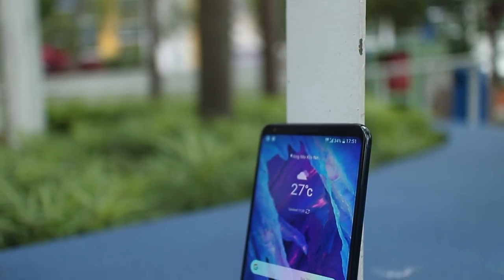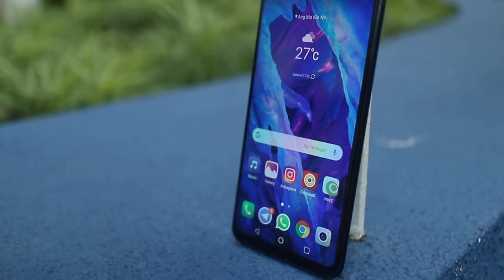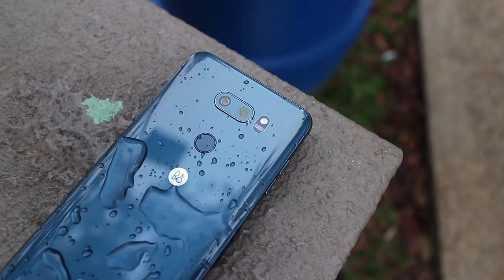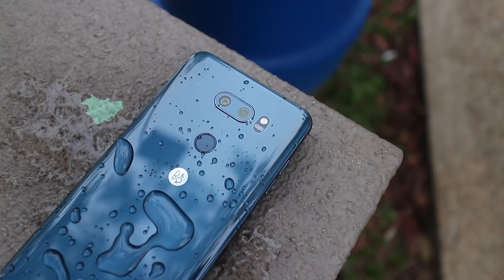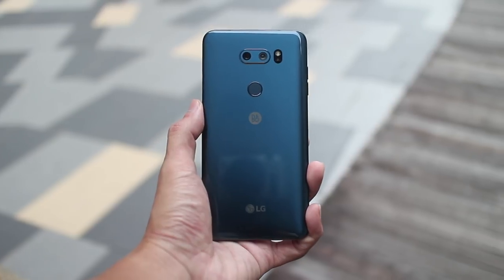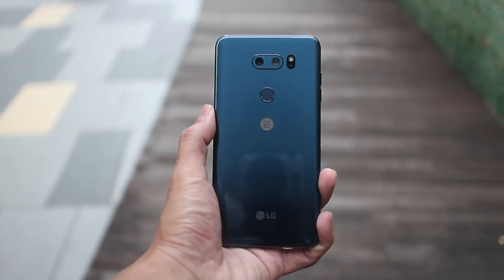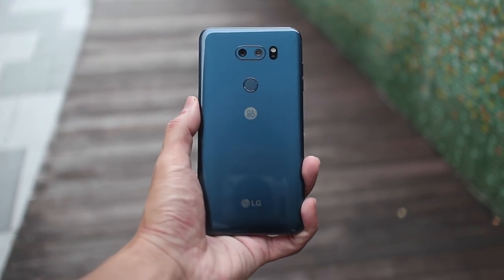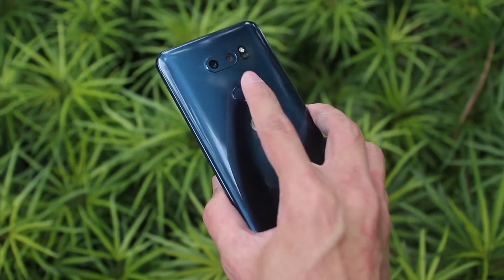The V30 Plus is still mostly that, other than losing that second display for a taller screen, and trading the removable battery for a more weatherproof IP68 rating. It's not really just a bit prettier — it's a gorgeous looking phone that puts the Galaxy Note 8 to shame, and Samsung could really learn from LG the correct place to put a rear fingerprint sensor.